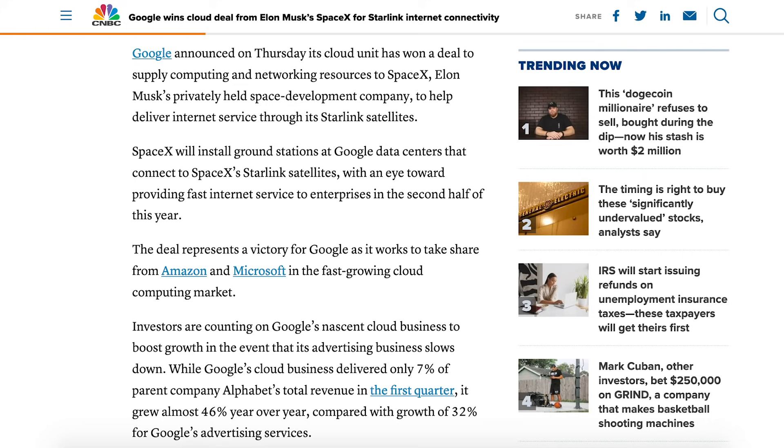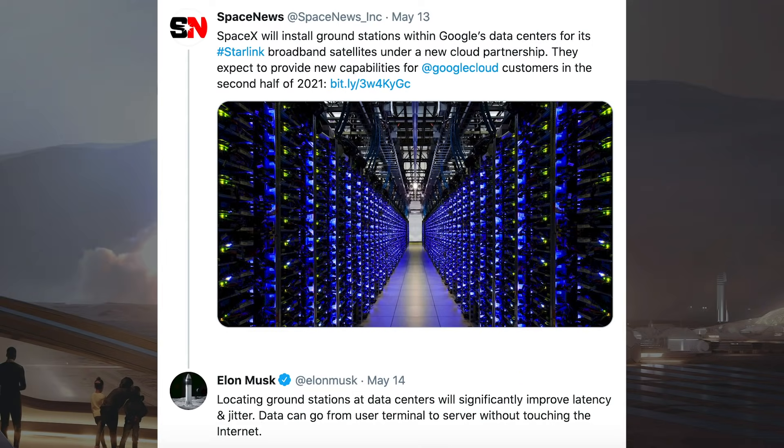SpaceX will install ground stations at Google data centres that connect to SpaceX's Starlink satellites, with an eye toward providing fast internet service to enterprises in the second half of this year. Musk provided some information on this saying, locating ground stations at data centres will significantly improve latency and jitter. Data can go from user terminal to server without touching the internet.